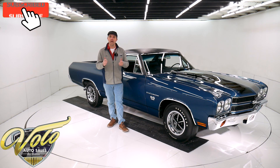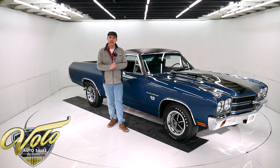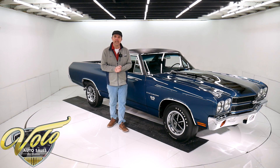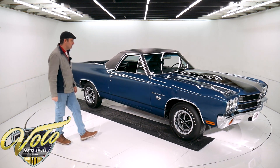If you enjoy watching the video, subscribe to our YouTube channel. Click on the bell icon — you'll be notified as new videos are posted. But right now, join me. Let's go for a spin in this El Camino SS 396.